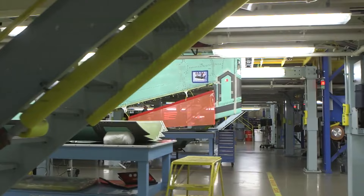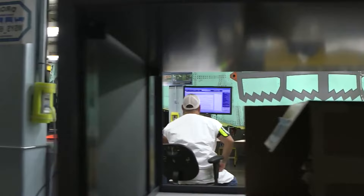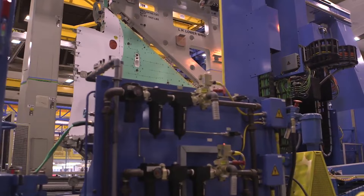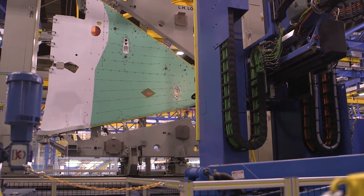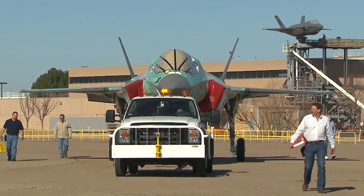The green color seen on certain areas of the F-35 during its manufacturing process is referred to as green primer or temporary protective coating. It protects exposed metal surfaces from corrosion, providing an initial layer of protection during assembly and testing phases. This allows the aircraft to be handled, transported, and prepared for flight testing without compromising the integrity of the underlying metal surfaces.